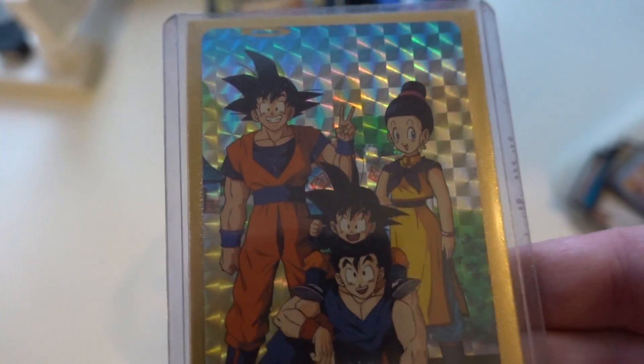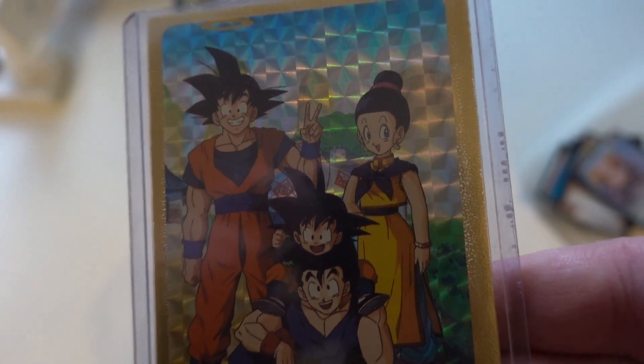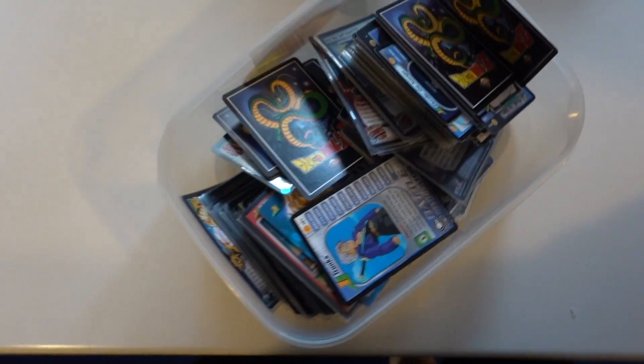We've got Goku, Gohan — these are sick. I gotta go through these at some point, I gotta take these back to London and go through them.